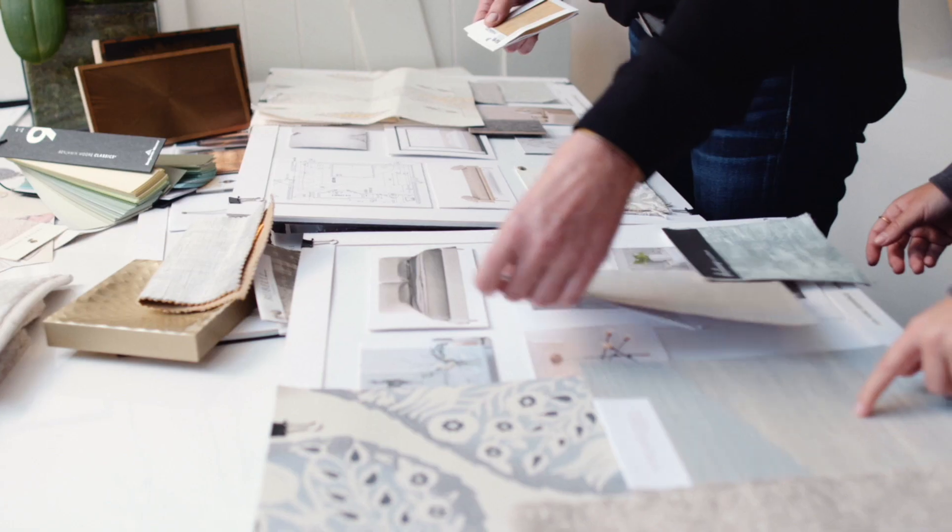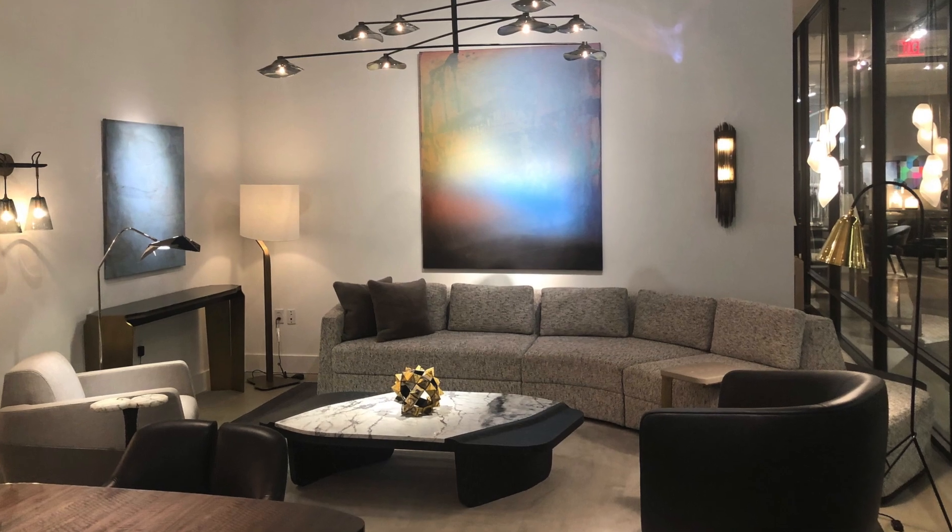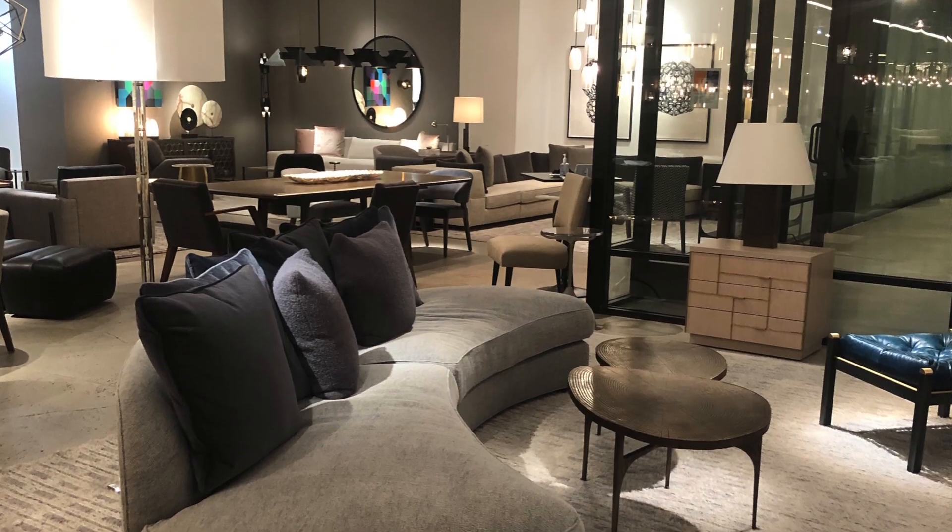Hi, I'm Meg Joannidis. I'm a designer based in Los Angeles and I'm coming to you from the Thomas Lavin Showroom in the Pacific Design Center in Los Angeles.